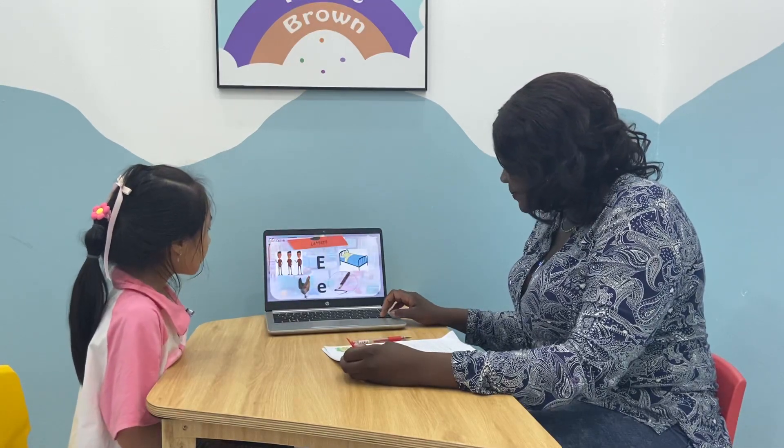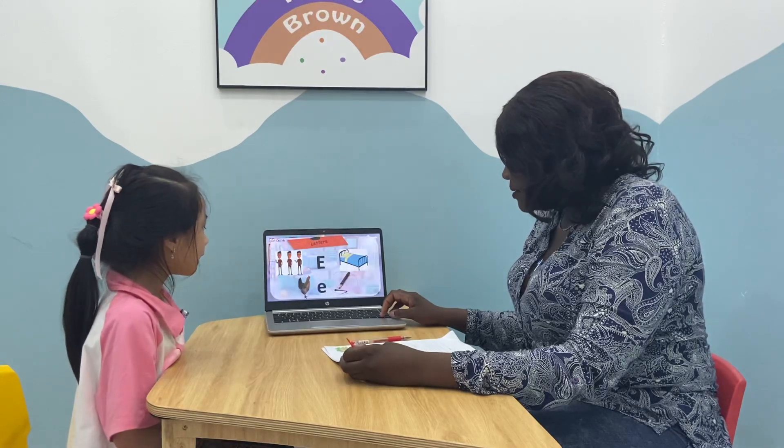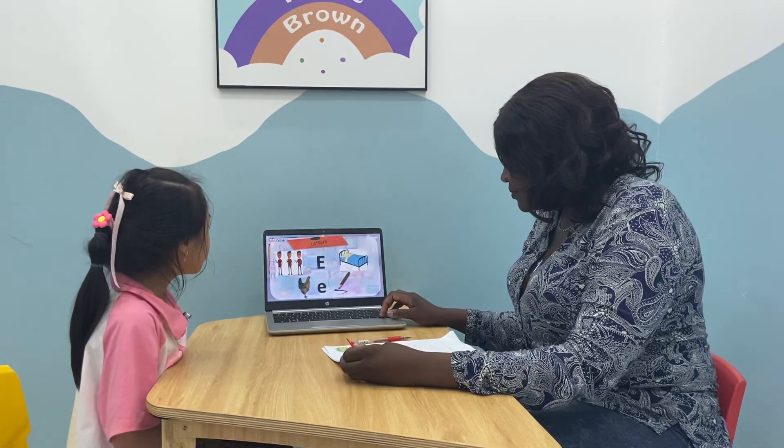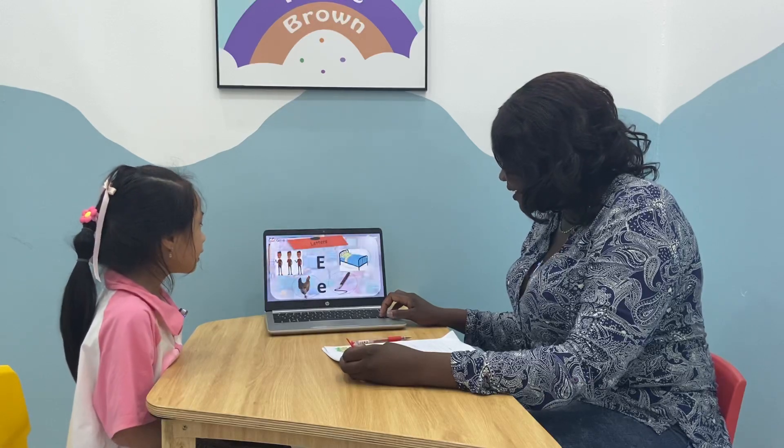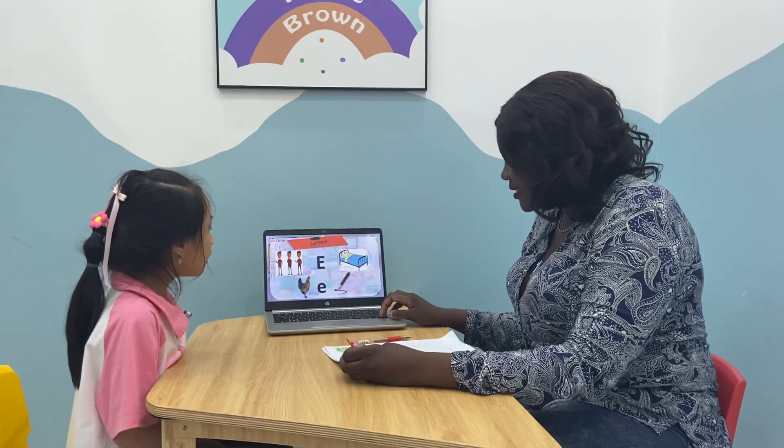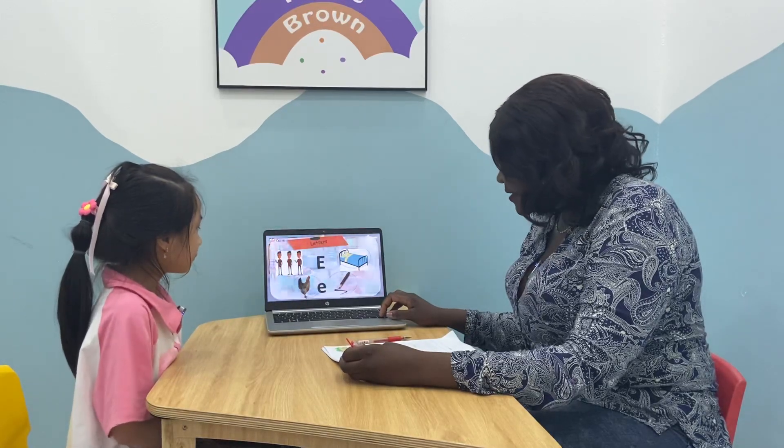All right. What's this? It's a pen. Good. It's a man. They are men. Good. It's a hand. Wonderful. It's a bed. Bed. Very good.